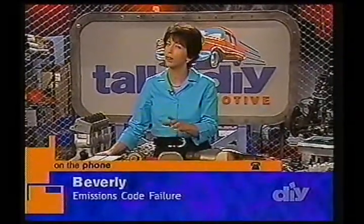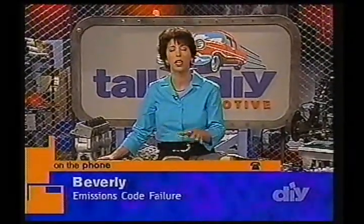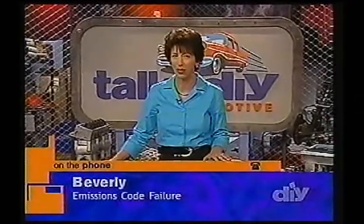You might want to look at the throttle position sensor. That's a possibility, but I have a feeling that it sounds like the catalytic converter from what you've told me.